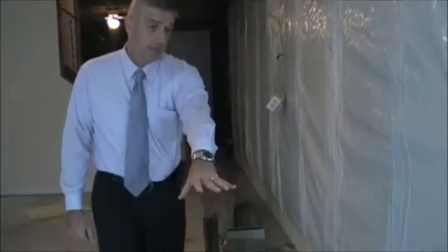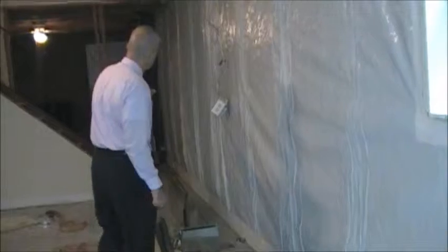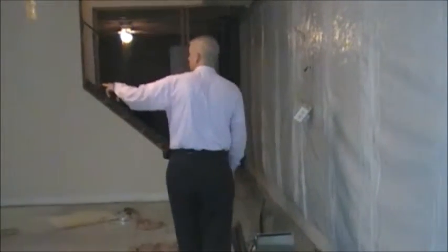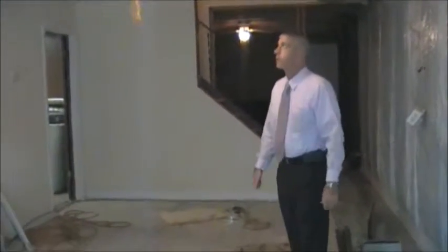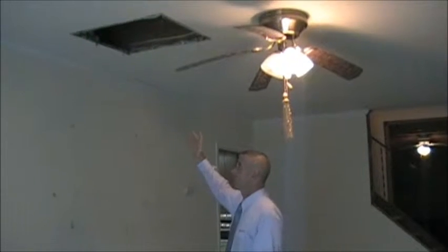Inside the basement, we had them dig up all along the inside wall of the basement, all the way around, and they put a drainage system in. The HVAC man is actually going to make this area turn smaller and he's going to put an air vent here and an air vent on the other side of the wall to keep the air circulating around.